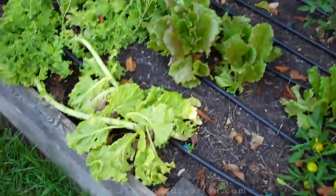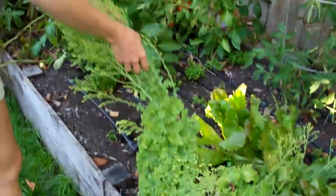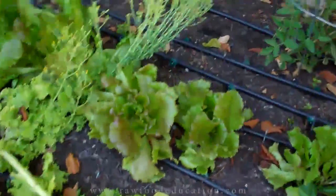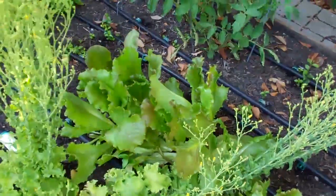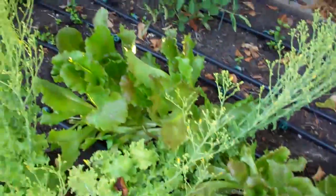Over here we have some lettuce that we put in before we left, and some of it totally bolted, so we can only use part of it. We'll get the bolted stuff out of there, but the rest of it we'll be able to eat — it's red romaine.